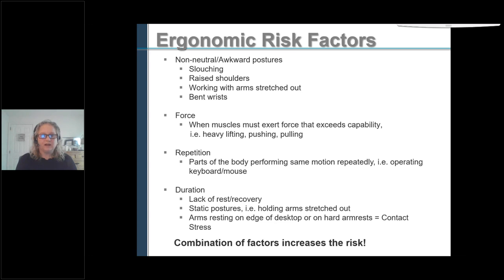In ergonomics, we look at risk factors. Some of the ergonomic risk factors are non-neutral, awkward postures such as slouching, raising your shoulders, working with your arms stretched out, bent wrists. Force — when muscles exert force that exceeds their capability, such as heavy lifting, pushing and pulling. Repetition — doing the same thing over and over again is a risk factor. And the duration of that, along with the lack of rest and recovery, and how long you hold a static posture. A combination of these factors actually increases the risk.